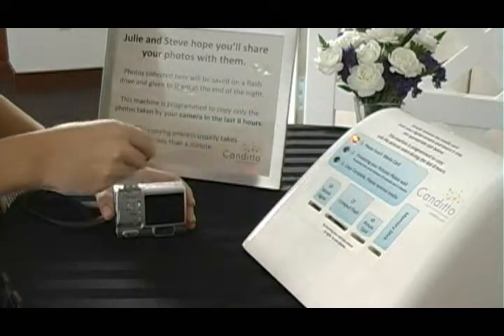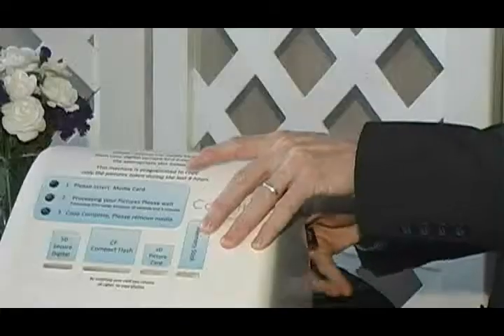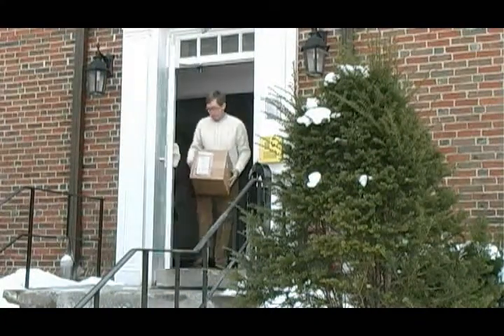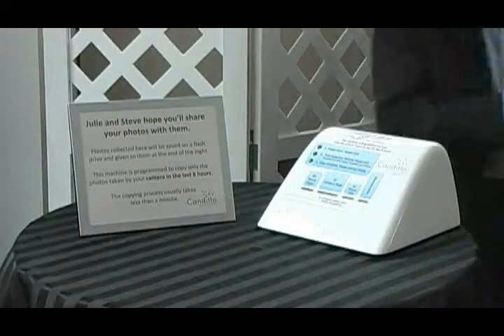At the end of the night, remove the thumb drive from the bottom of Candido and you'll have every one of your guest photos copied in full high resolution. Candidos are shipped to you or a member of your bridal party — we call that person your Candido. All they need to do is plug it into the wall. It's no harder to operate than a table lamp.